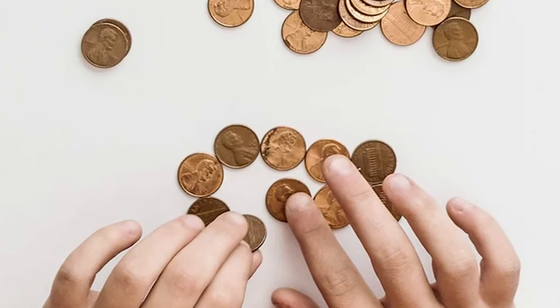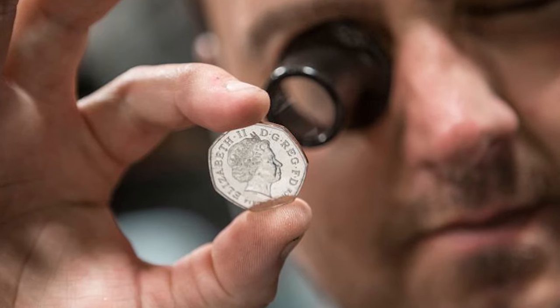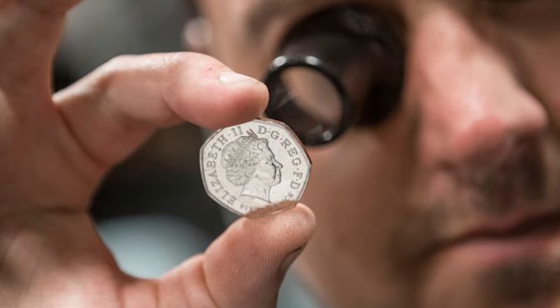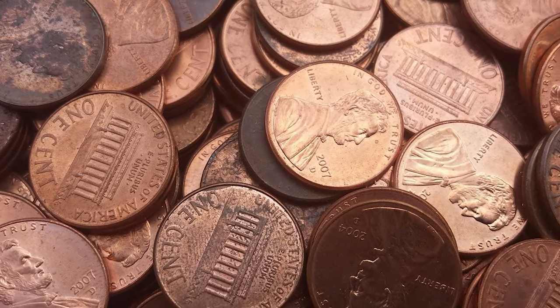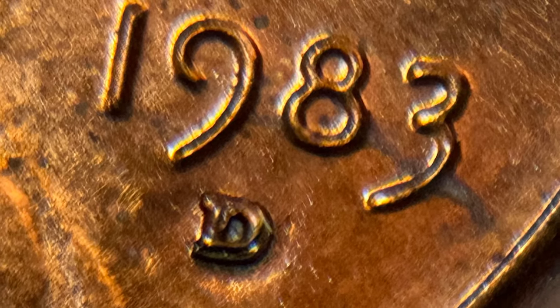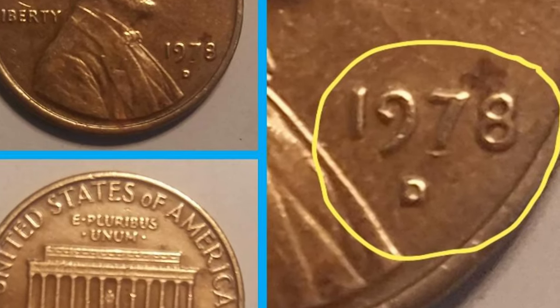How to spot repunched mint marks: how can you uncover these hidden gems in your collection? Equip yourself with a magnifying glass and embark on a detective's journey. Scrutinize the mint mark closely, examining it for any anomalies. Additionally, cross-reference your findings with reputable numismatic guides that meticulously document known repunched mint mark varieties.